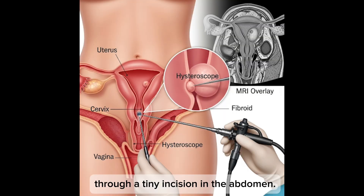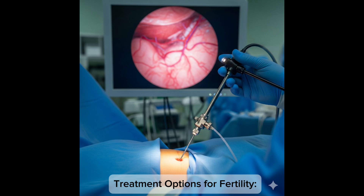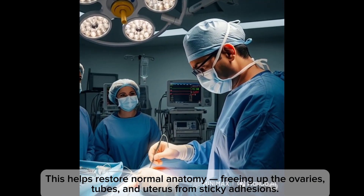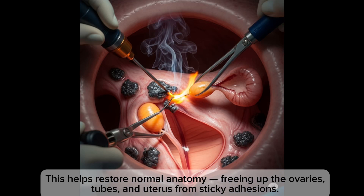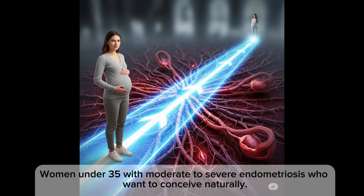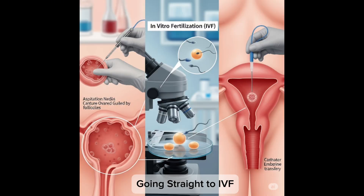The gold standard is laparoscopy — a minimally invasive surgery where a camera is inserted through tiny incisions in the abdomen. That's the only way to definitively diagnose and stage endometriosis. For fertility treatment, option one is surgical removal: doctors can remove or burn away endometriosis lesions, helping restore normal anatomy and freeing the ovaries, tubes, and uterus from adhesions. It may also improve ovarian function if cysts are removed — best for women under 35 with moderate to severe endometriosis who want to conceive naturally.